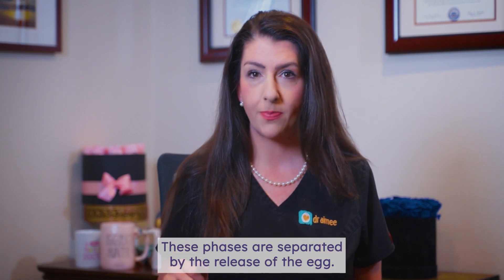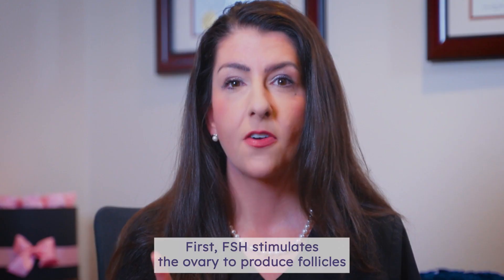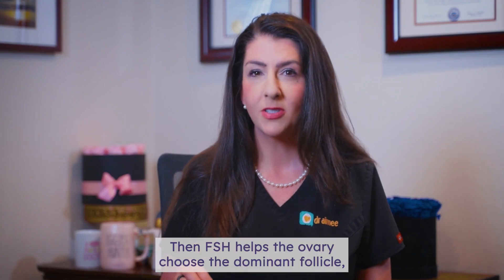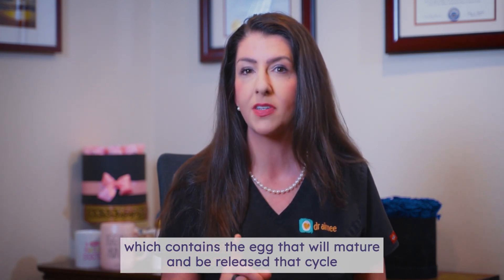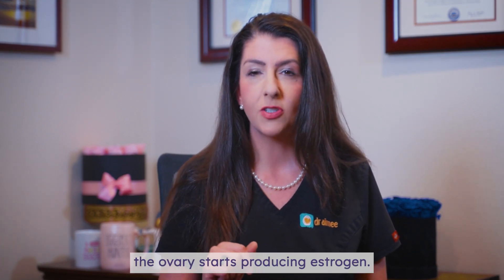These phases are separated by the release of the egg. During the follicular phase, your body recruits and prepares an egg for release. First, FSH stimulates the ovary to produce follicles. In each follicle is an egg. Then FSH helps the ovary choose the dominant follicle which contains the egg that will mature and be released that cycle. As the follicles are growing and one becomes dominant, the ovary starts producing estrogen.